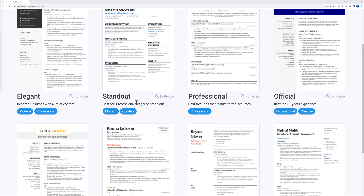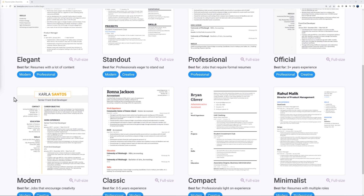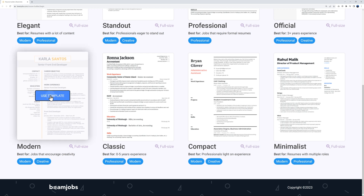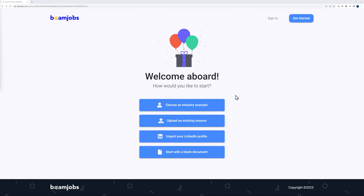Each template has a small description — for example, 'resume with a lot of content,' 'professionals eager to stand out,' 'jobs that require formal resumes with three-plus years experience,' and so on. They all have a specific purpose. This one here is Modern, suited for jobs that encourage creativity — a nice fit for us. Let's use this template.